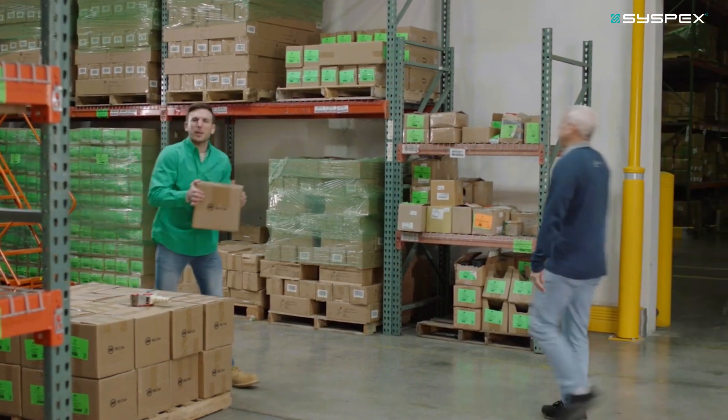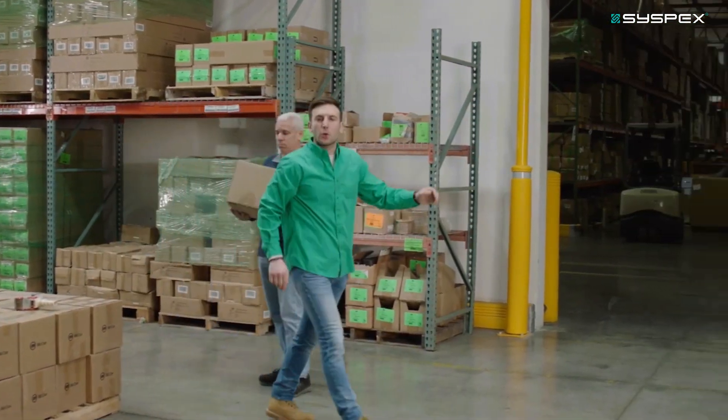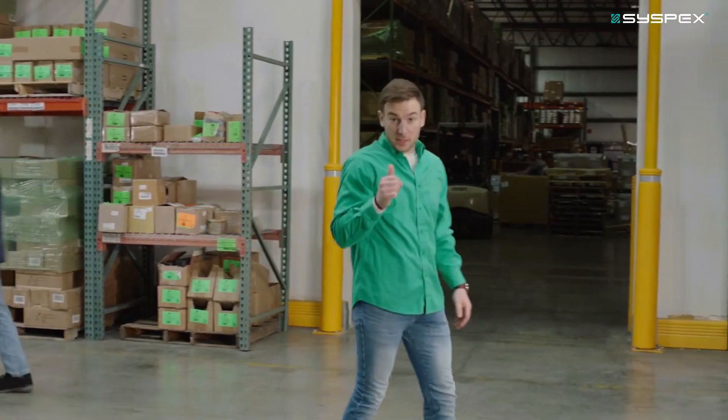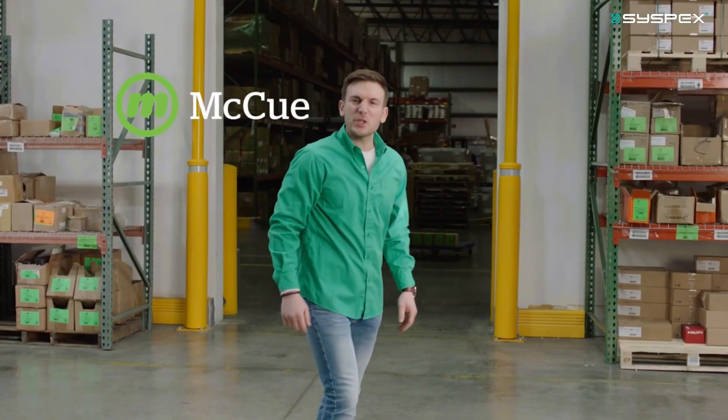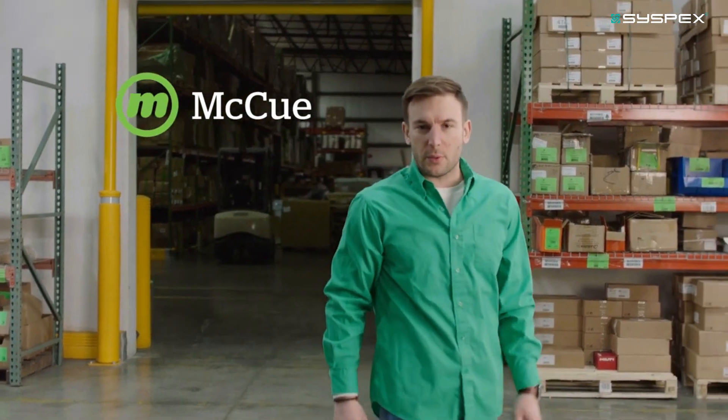I'm a spokesperson. When people look at a place like this, they see organization, hard work, and efficiency. But what I see is danger. Luckily, McHugh has a solution for every corner of your facility with an entire line of products to protect your assets and make your workplace safer.